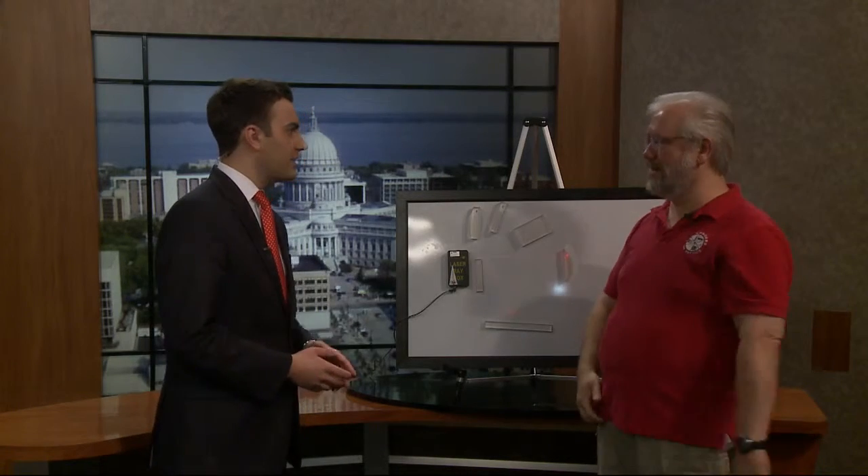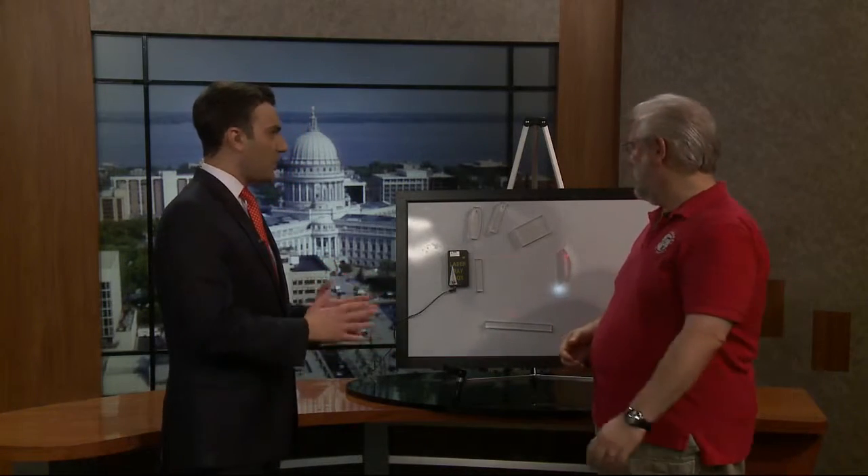Welcome back everyone. It's time for some Sunday science, and joining us today is Mike Randall from the Wonders of Physics. So tell me a little bit about what's going on today.